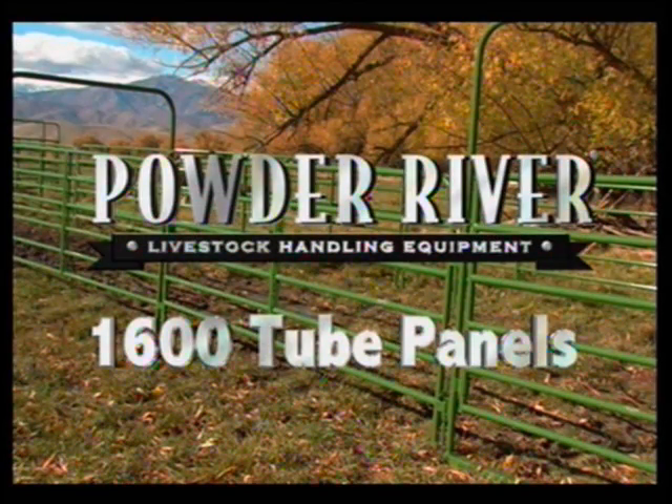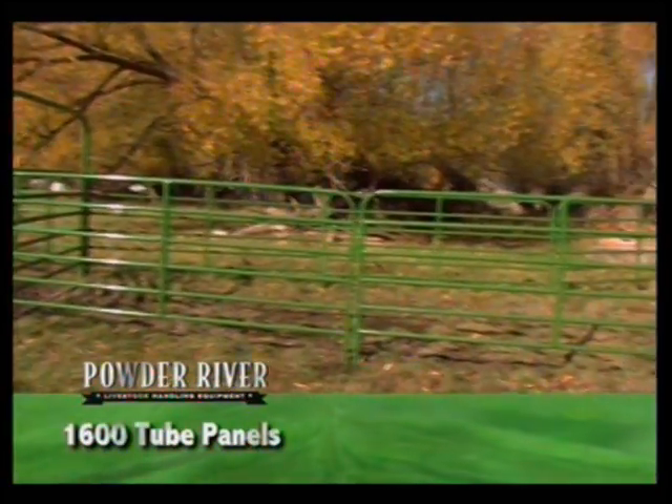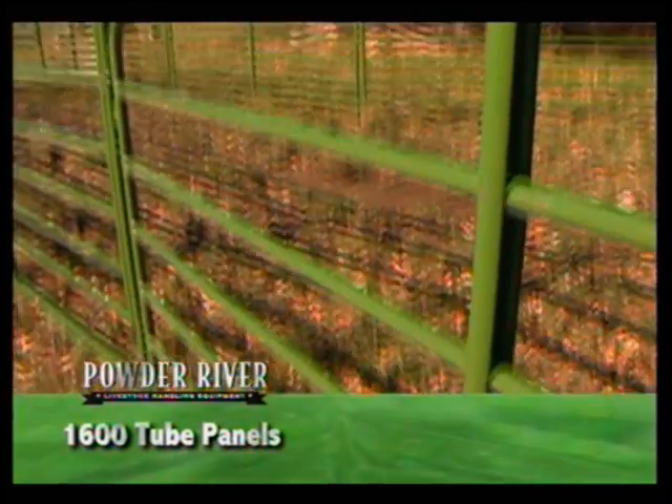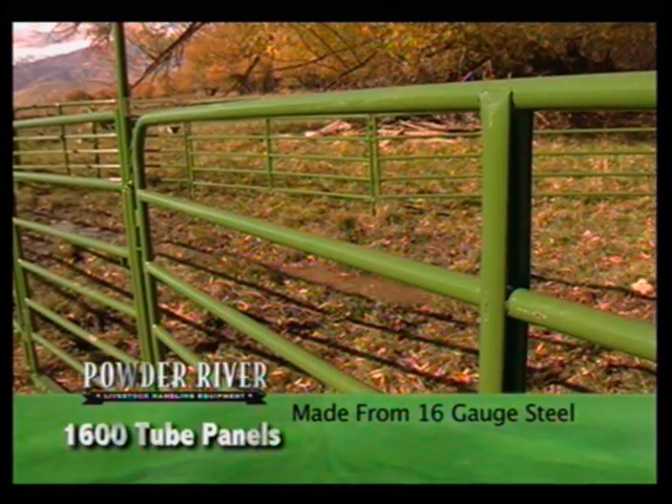Powder River 1600 series tube panels are the ideal all-purpose panel for use in portable pens, corrals, and lead-ins, or permanent installations. They are available in even lengths from 8 feet to 16 feet. The all 16-gauge panel is light enough for easy handling, yet strong enough to hold livestock in all sorts of corrals and holding pens.